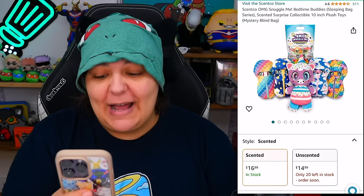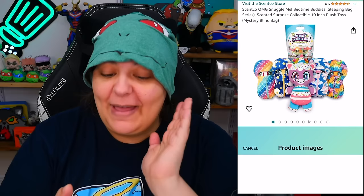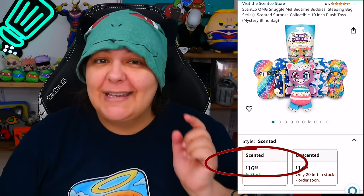In case you don't like scented plushies, here on the Amazon post you can see how adorable this plushie looks. The fact that they're scented makes it more interesting personally for me. However, they do have unscented versions with limited stock, which is very considerate of them.